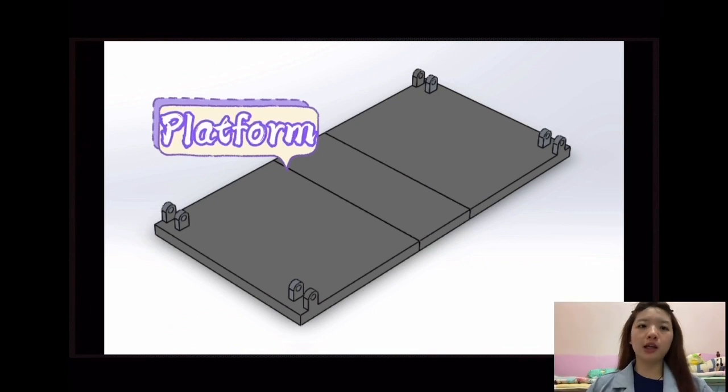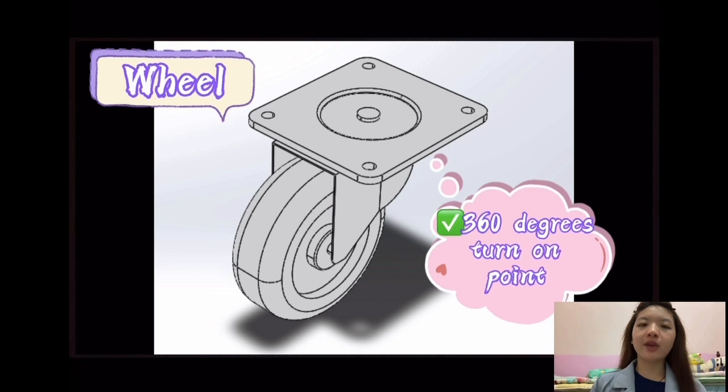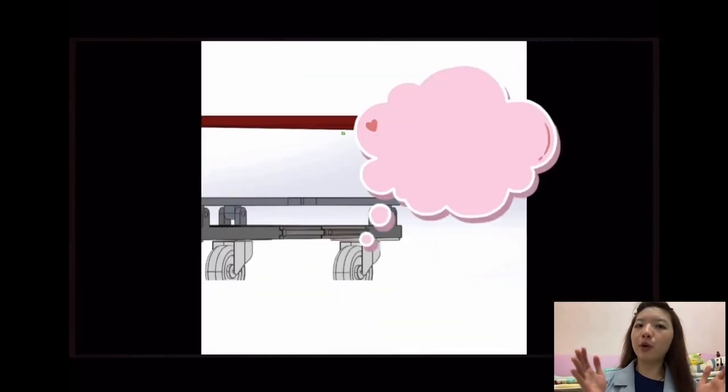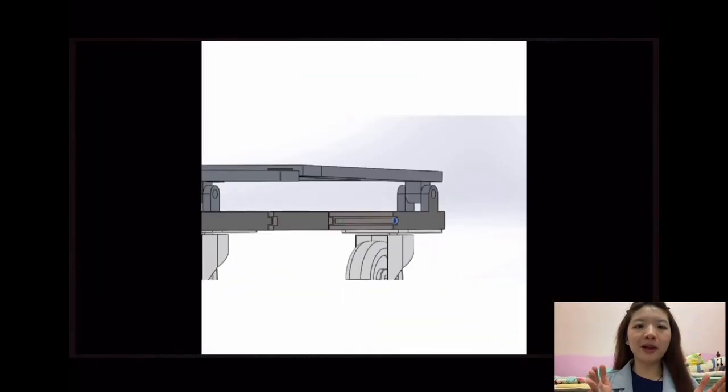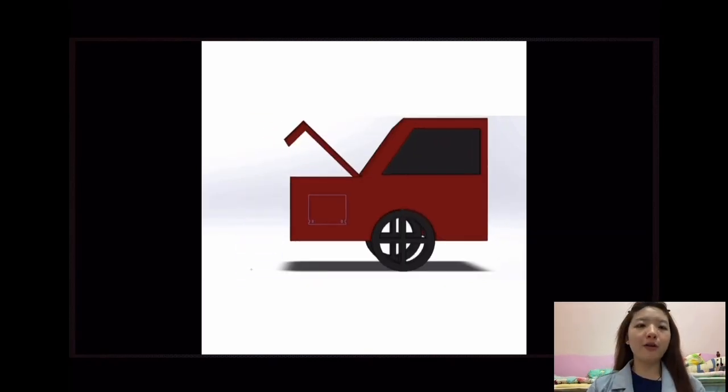Bottom part, including platform, slider, and 360-degree turn-on-point wheels. The slider, which attaches at both sides of the platform, is to lock the platform so that the platform is not easily bent. The platform also offers maximum storage to the user.